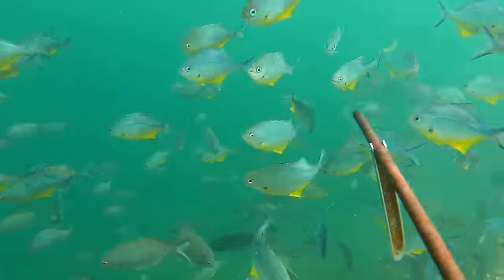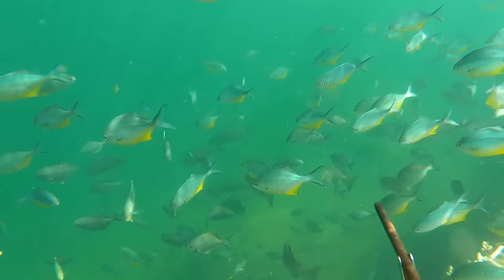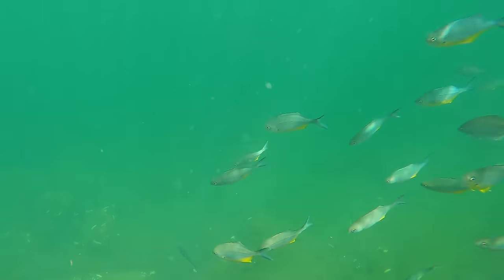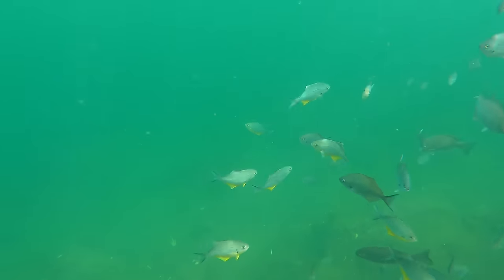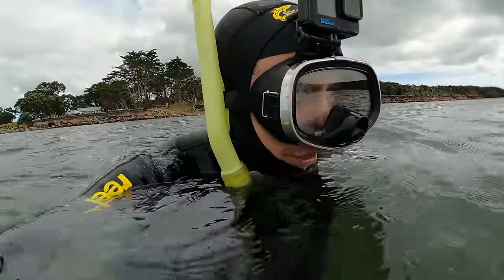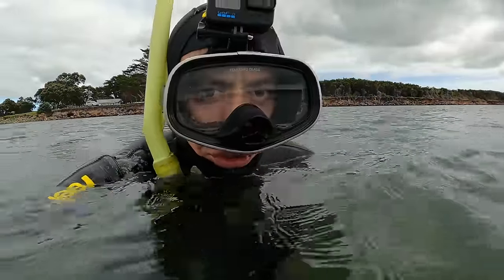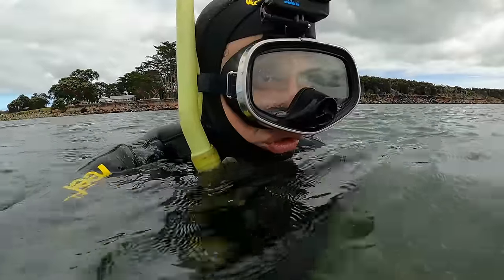Once I get in, I'm greeted by a big school of little blue mau mau and sweetlip. I see a black snapper in there and a little shark in the murk back there. The visibility isn't very good today — it's a little bit patchy, a little bit green. Quite dirty in some areas, though there are a few other spots where it's a little bit cleaner. I'm just going to put a burly down, maybe a couple in two different spots.